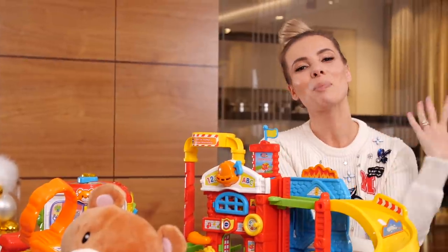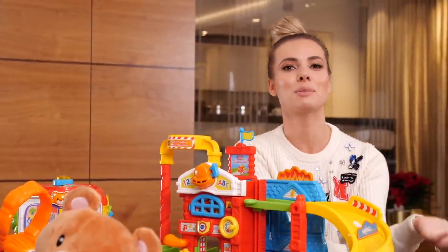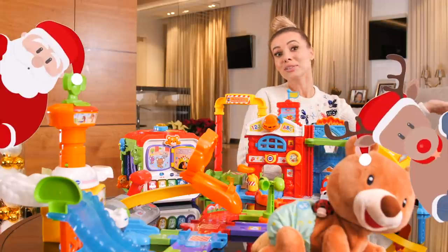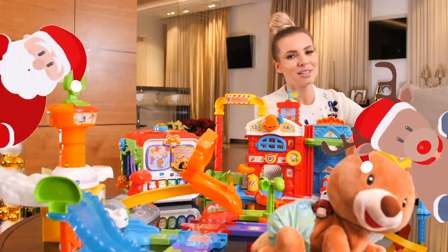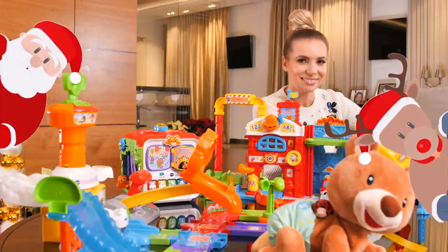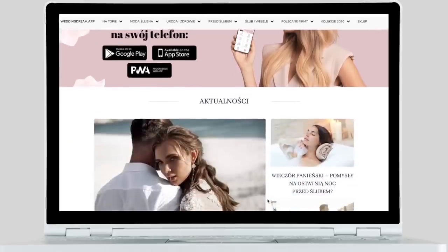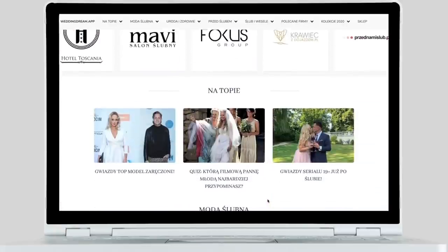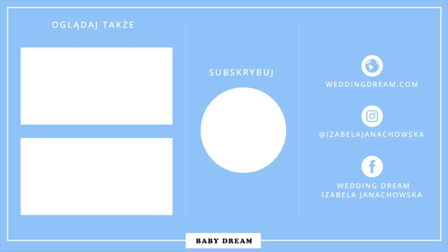Wszystkie te zabawki nie tylko bawią, ale też uczą i wspierają wyobraźnię dziecka. Jestem bardzo ciekawa, którą z tych zabawek w tym roku Kriskowi przyniesie Mikołaj. Jeśli szukasz porad i inspiracji ślubnych, koniecznie zajrzyj na mój portal weddingdream.com. Jeśli spodobał Ci się ten odcinek i masz ochotę na więcej, sprawdź moje wcześniejsze materiały i koniecznie zasubskrybuj mój kanał. Wtedy nie ominą Cię żadne nowości. Do zobaczenia za tydzień.